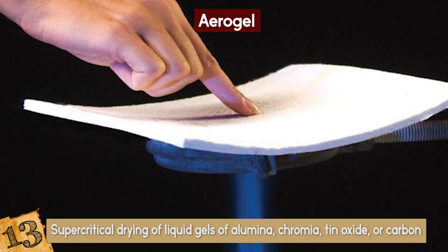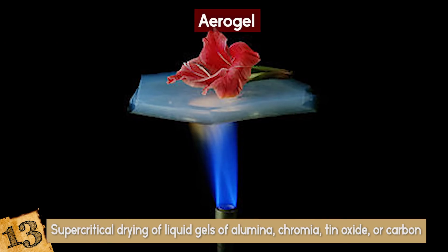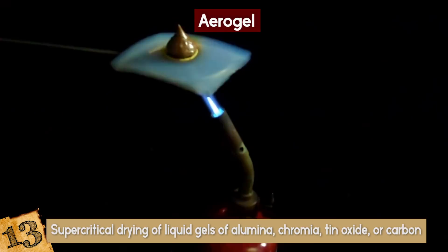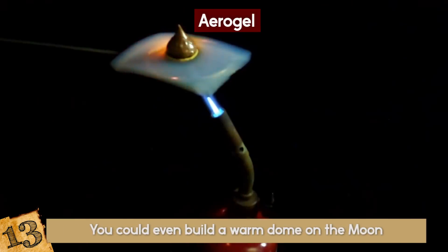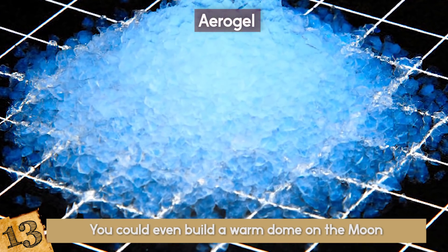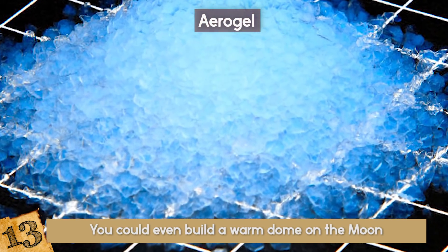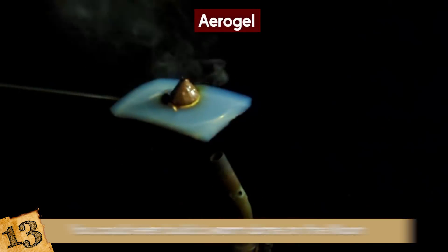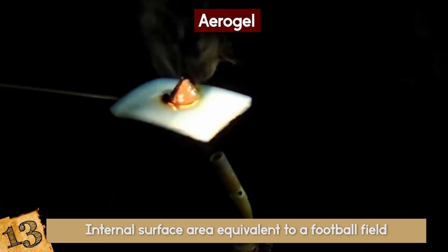Aerogel is also a fantastic insulator. If you had a shield of aerogel, you could easily defend yourself from a flamethrower. It stops cold and it stops heat. You could even build a warm dome on the moon. Aerogels have unbelievable surface area in their internal fractal structures. Cubes of aerogel with just an inch on one side may have an internal surface area equivalent to a football field.